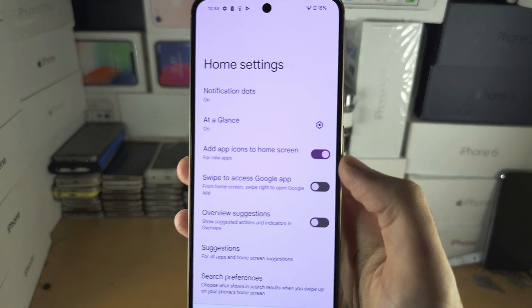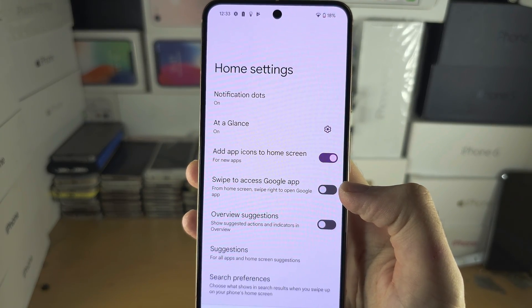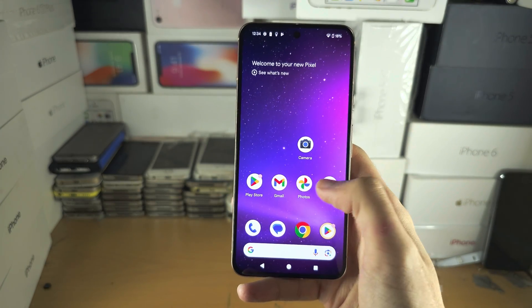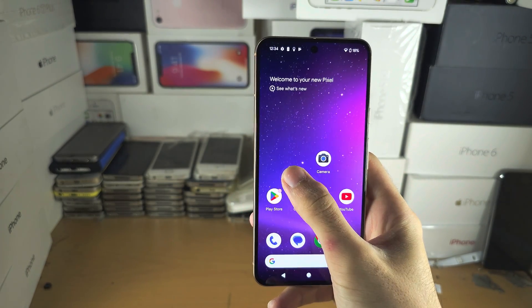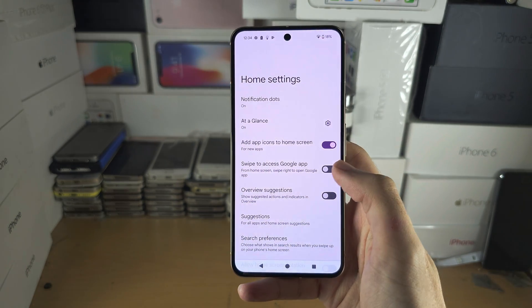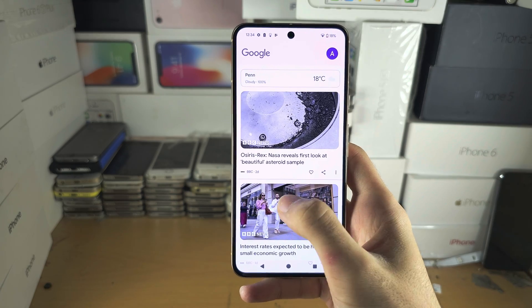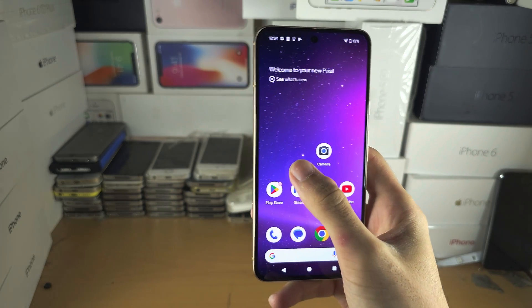Stuff you can remove is this — removing swipe to access the Google app. By default if you swipe across there'd be a Google app there. It's off for me, and if this is on you can see how this Google thing appears — I only go there by accident.